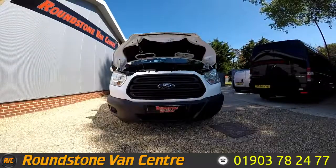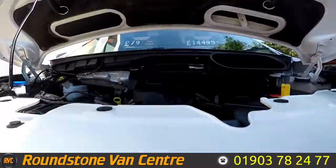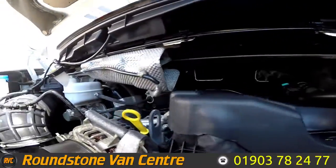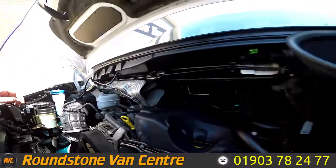Let's take a look inside the engine bay of our Ford Transit single cab tipper truck. As I take a good look down into the engine bay, you can see the level here is at the correct mark of where it needs to be. It's a clean and tidy engine with no oil leaks.